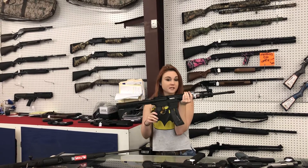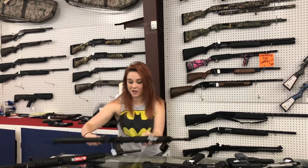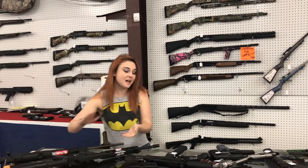M&P 15-22 in .22 long rifle — they're $370 plus tax y'all. $370 plus tax and they're all black.